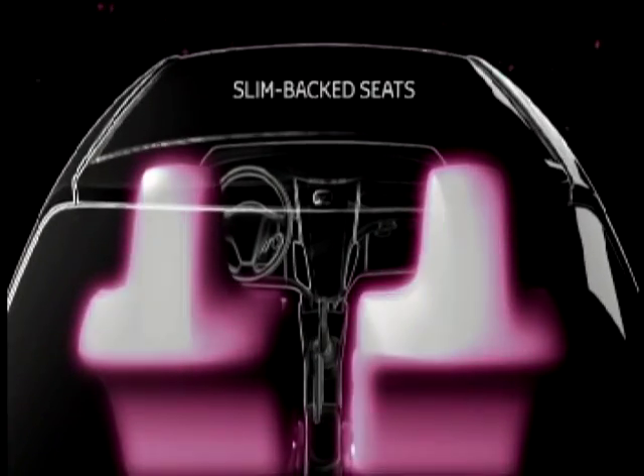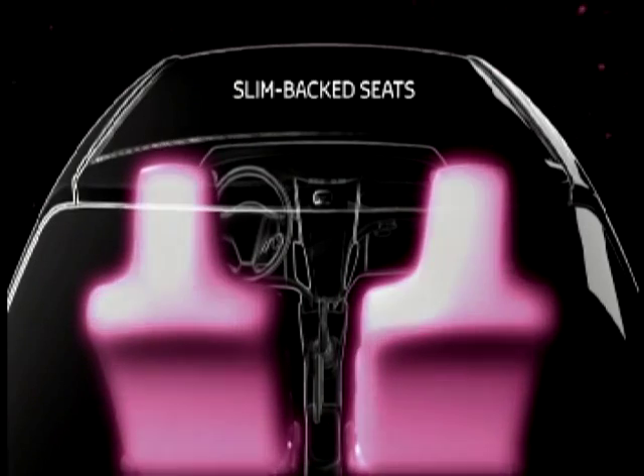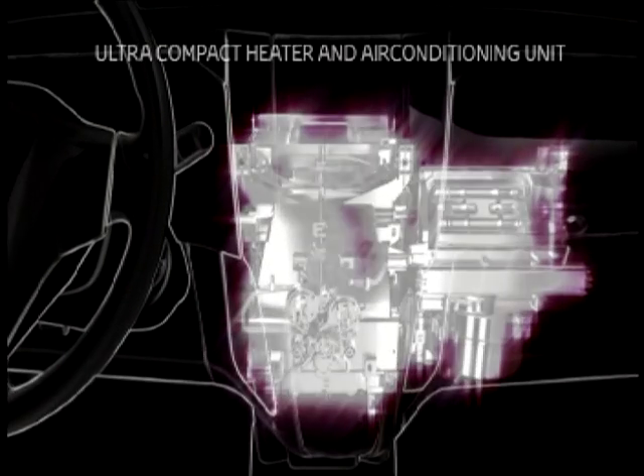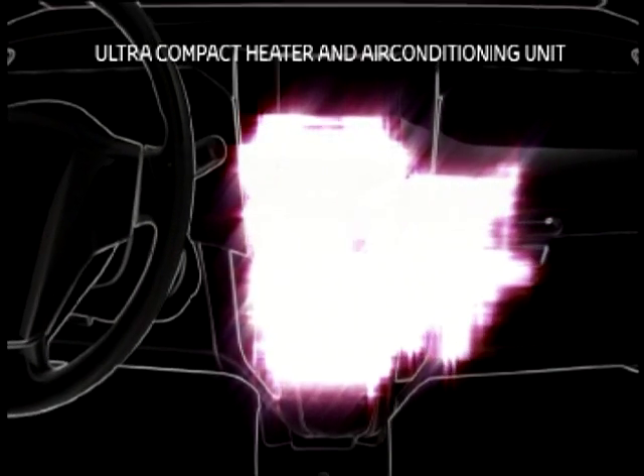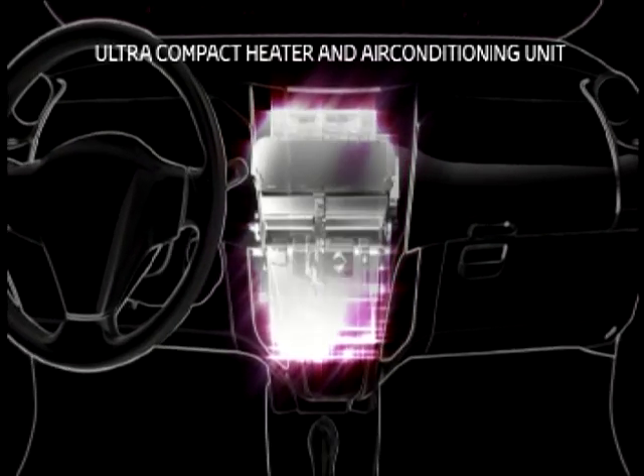For extra legroom, newly developed slim-backed seats provide 40 millimeters more space for rear seat passengers. iQ's blower unit, usually found on the front passenger side, is now centrally relocated in the upper part of the main heating and air conditioning unit behind the center console.